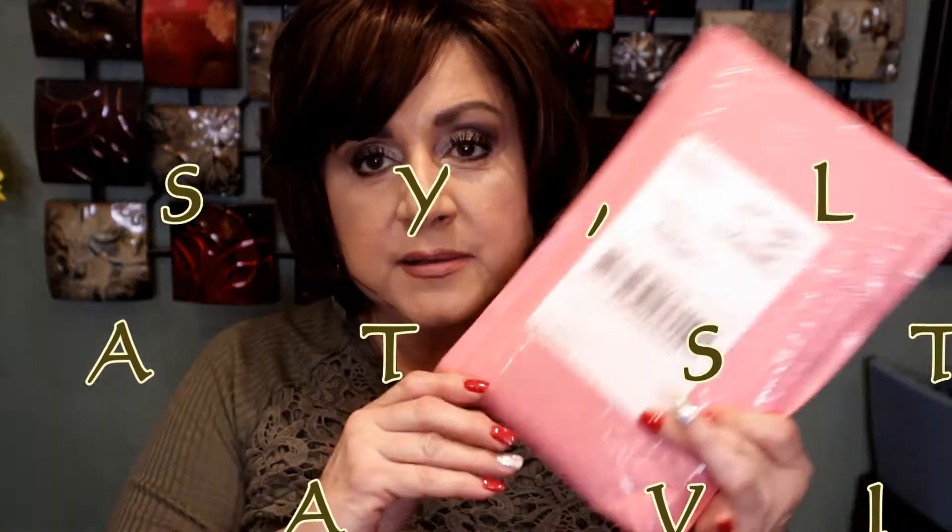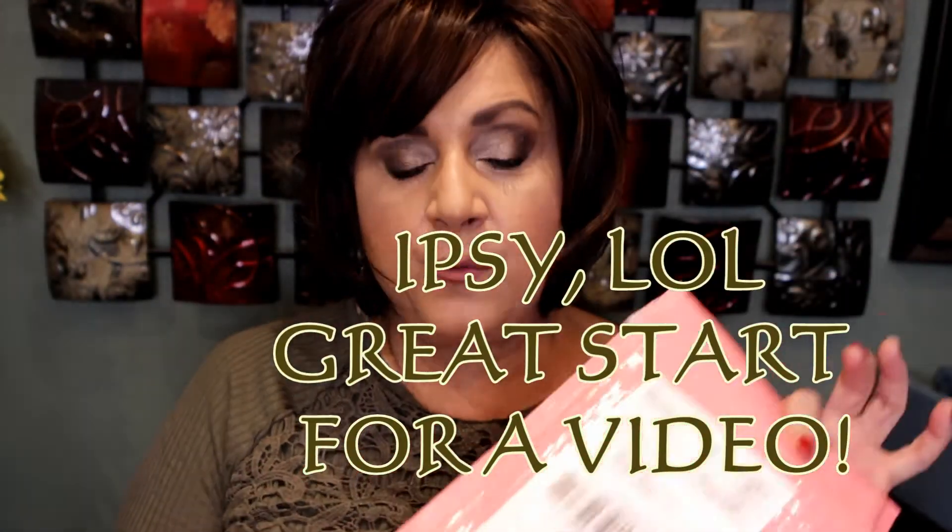Hi guys, welcome back to my channel. Today's video is going to be the unboxing of my Boxycharm. This is a December bag. I was not going to unbox this because I've hardly put up any videos this month — my life has been truly crazy with my dad being in the hospital. But this Ipsy bag was so ridiculous that I wanted to share it, because I think since I started Ipsy, this is the worst bag I have ever received.